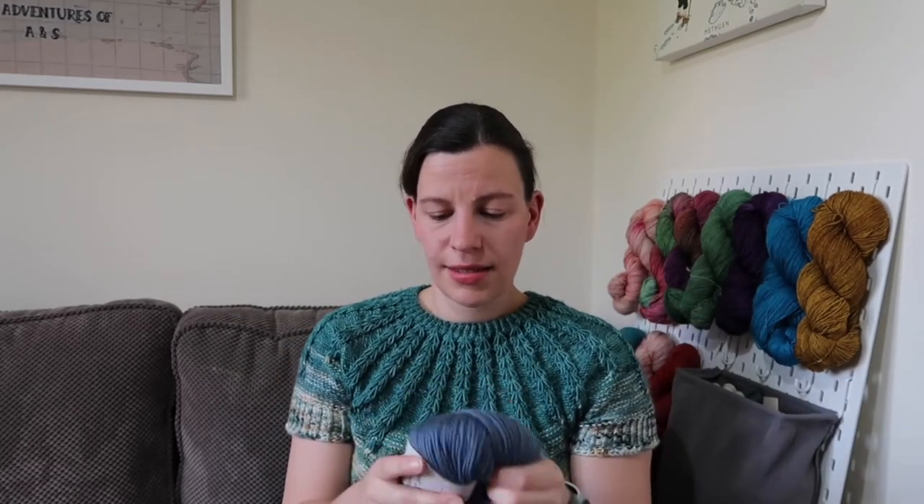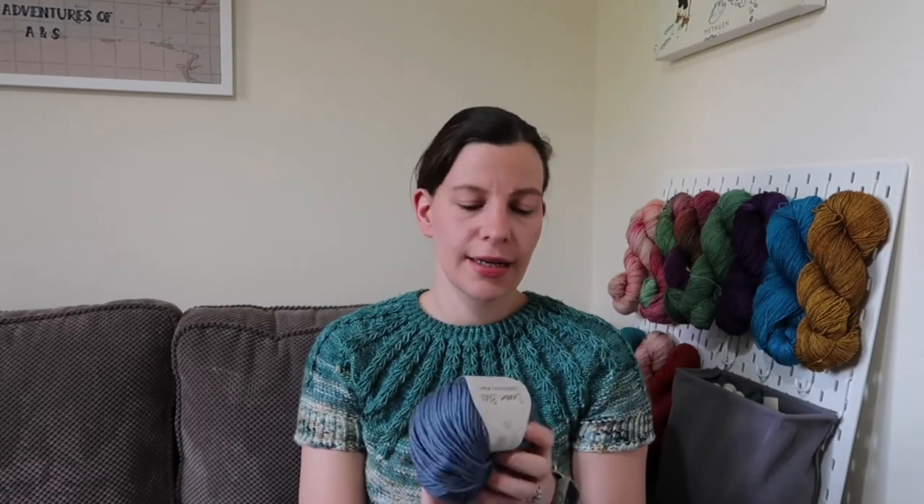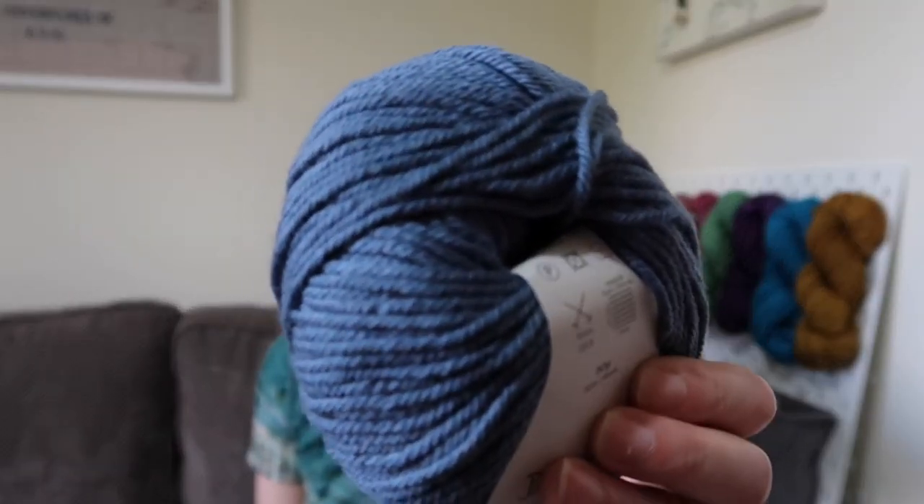I'm definitely on the sewing bandwagon this week — apologies if you're here for yarn content! I did actually get a couple of balls of yarn: some Debbie Bliss Cash Merino Aran to make baby hats for friends' children. This is the denim colourway — shade 3000205 — just a lovely bluey denim-coloured yarn. It's my favourite go-to for baby knits; it's a blend of merino, cashmere, and acrylic.